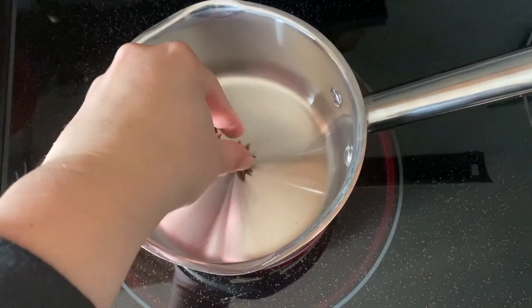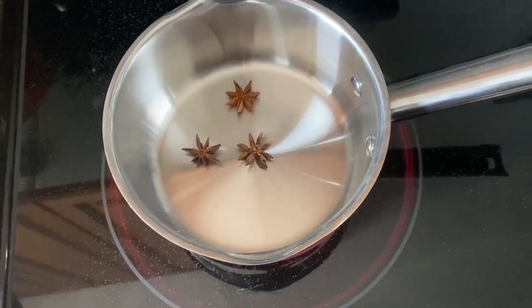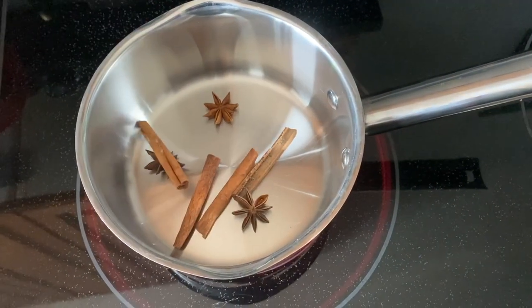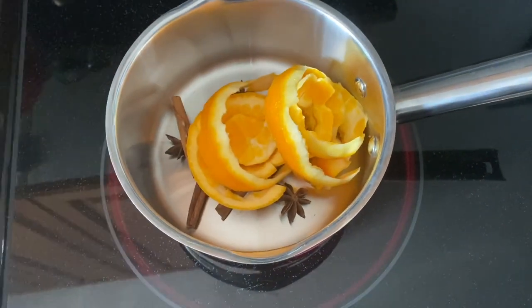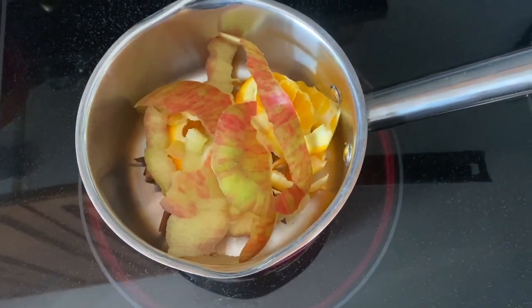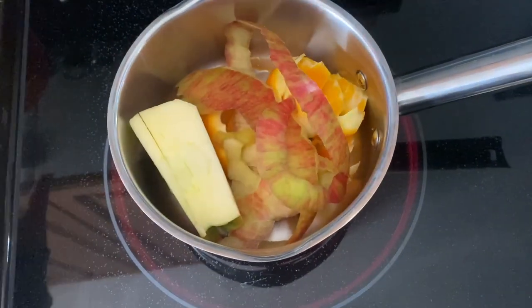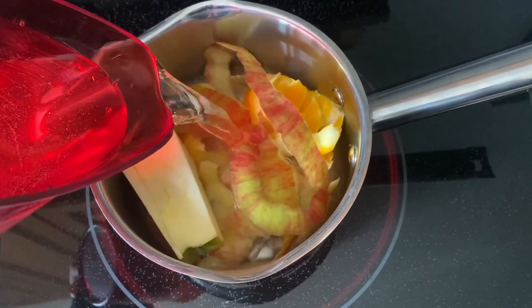In a medium saucepan we are going to add three star anises, four cinnamon sticks, the peel of one orange, and the peel and core from one apple and two cups of water.